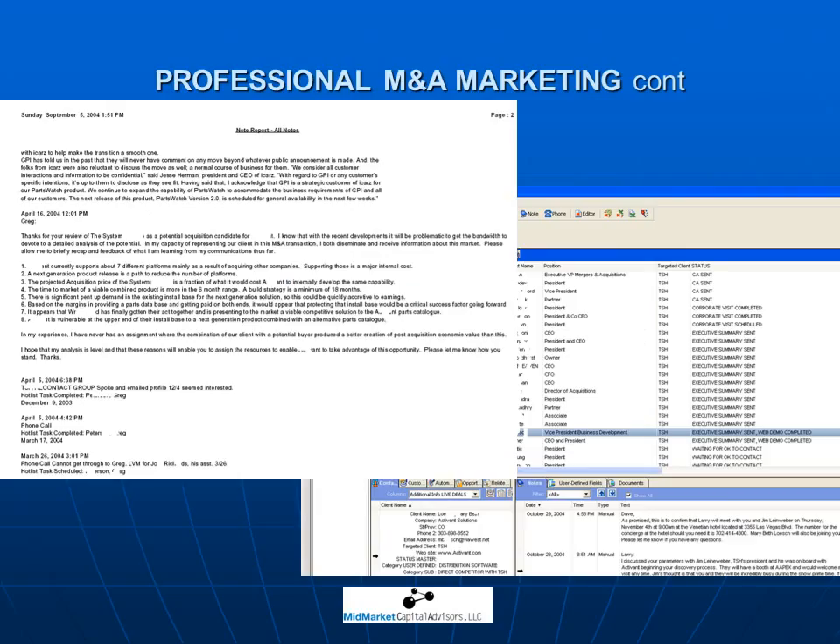Another differentiator in our process is the management of the process itself. We keep detailed records of every phone call, email, response, reaction, and buyer feedback. Every week, we have a status update call with our client, and they are provided with status update reports which detail where every prospect is in the sales process. For example, we track every non-disclosure agreement that's executed and any prospects who have withdrawn from consideration. We also review buyer feedback with our clients and may alter our strategic positioning or approach to improve our future effectiveness.